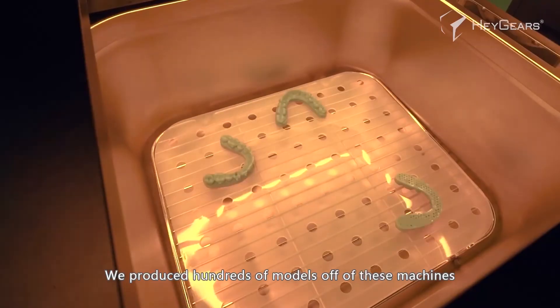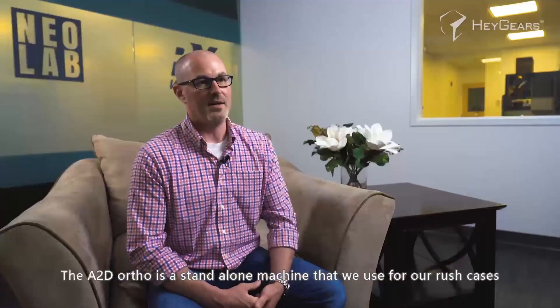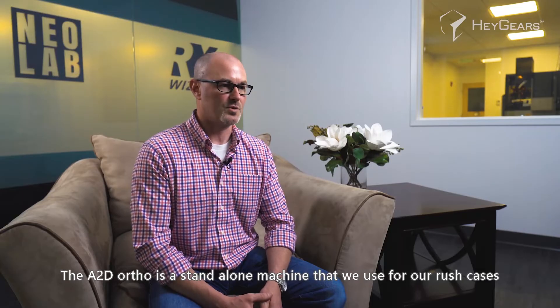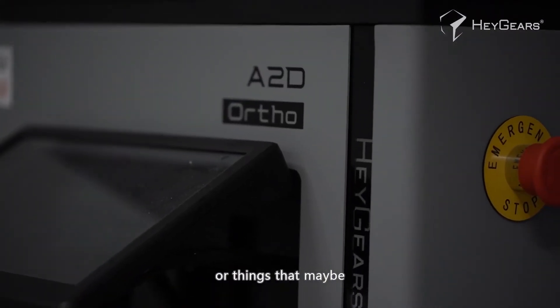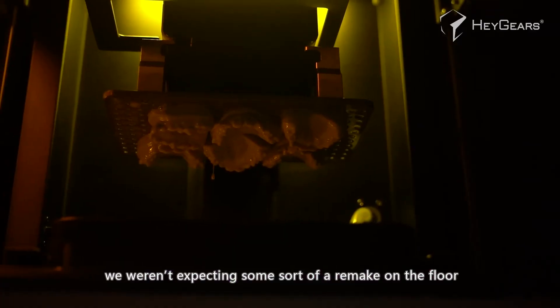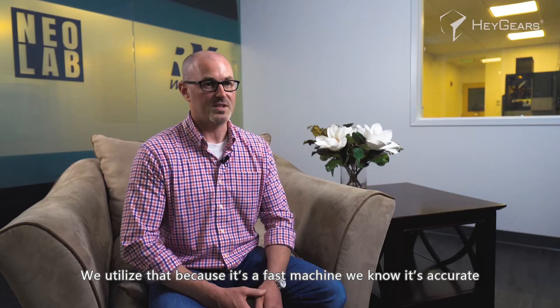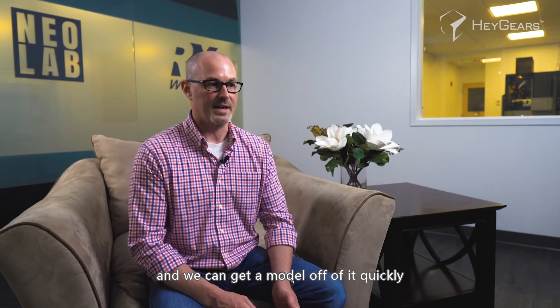We produce hundreds of models off these machines every single night and during the day. The standalone A2D Ortho is the machine we use for our rush cases, or things we weren't expecting — some sort of a remake on the floor. We utilize that because it's a fast machine, it's accurate, and we can get a model off of it quickly and back onto the floor so that we can meet a due date.